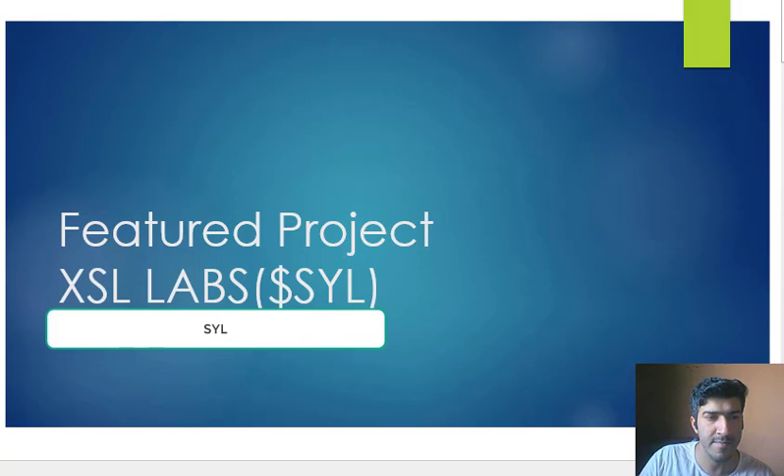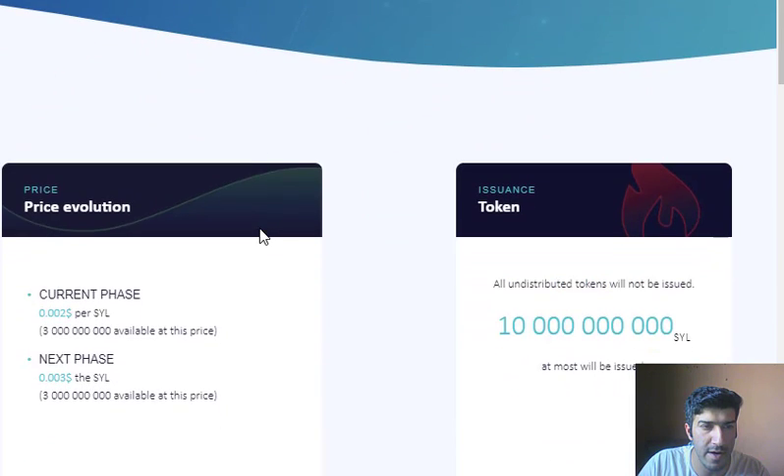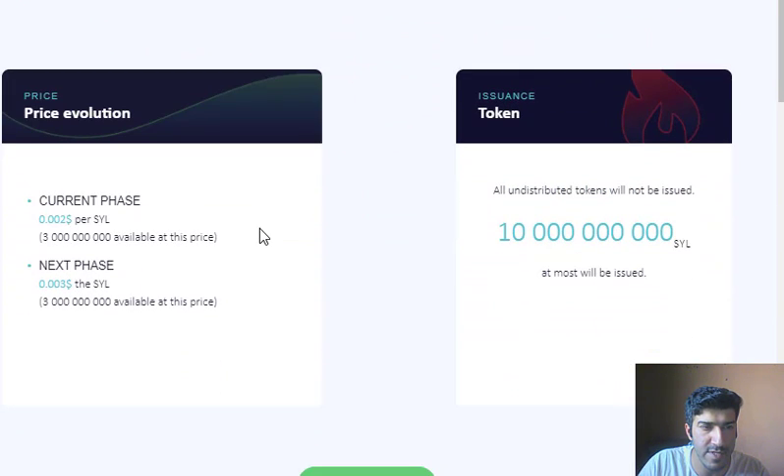XSL Labs is running an ICO on their website where you can buy their SYL native platform token by using your email to sign up. You can purchase tokens, but without passing KYC you cannot move them to an external wallet. Also make sure you are not in the restricted countries listed on the website.